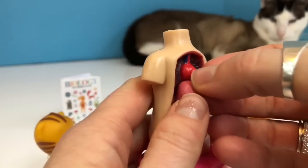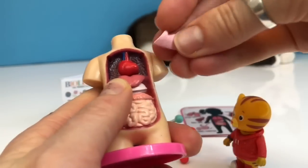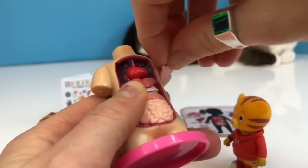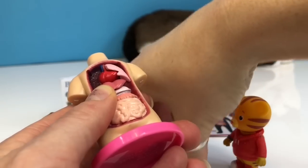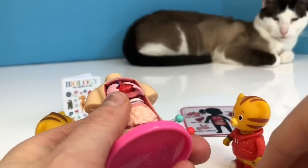So now I need to fit all the organs back into the body. And there's the lungs — how do they fit in here? There we go. The ribcage keeps them all together.